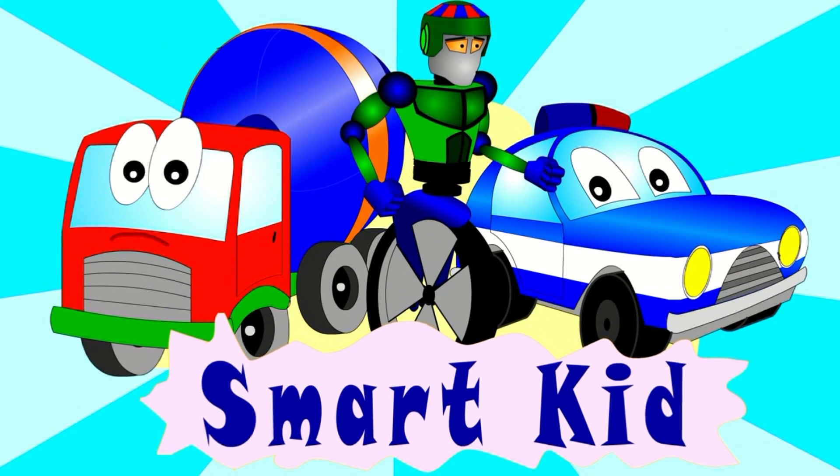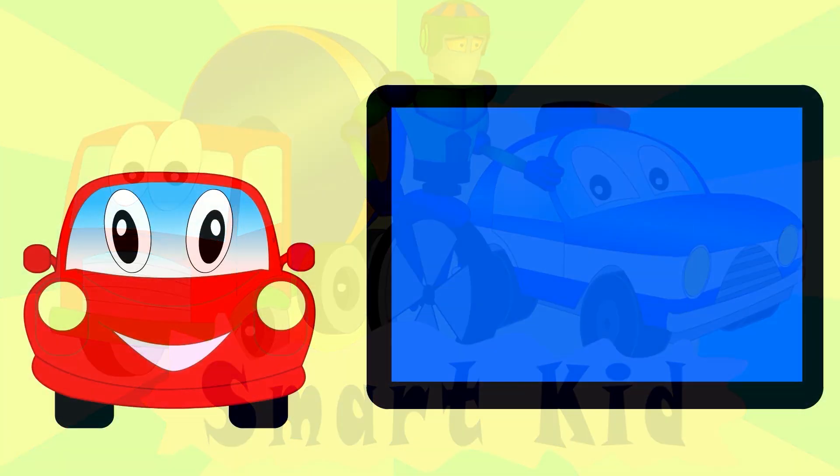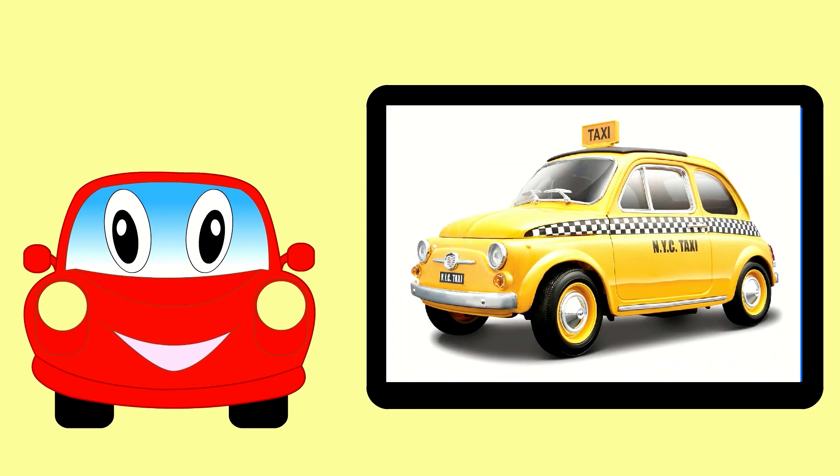Hello, I'm back. Today I am going to tell you about types of urban passenger transport. This is a small yellow taxicab.